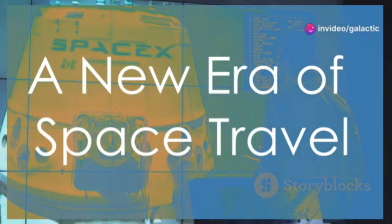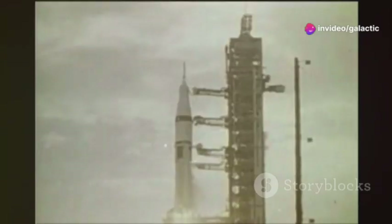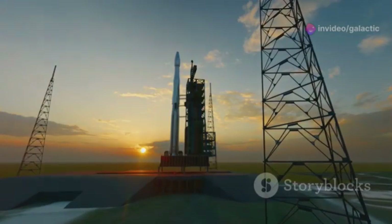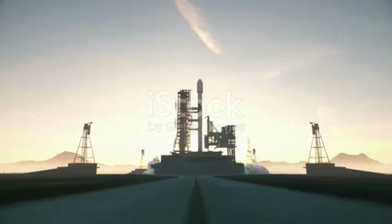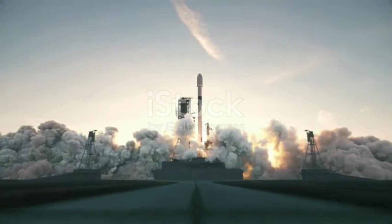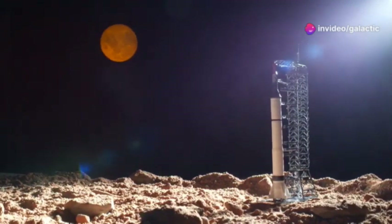Space exploration is entering a new era. Gone are the days of single-use rockets. Today, companies like SpaceX are pioneering reusable spacecraft. Imagine rockets that return to Earth after their missions, ready to fly again. This is the future SpaceX is building.